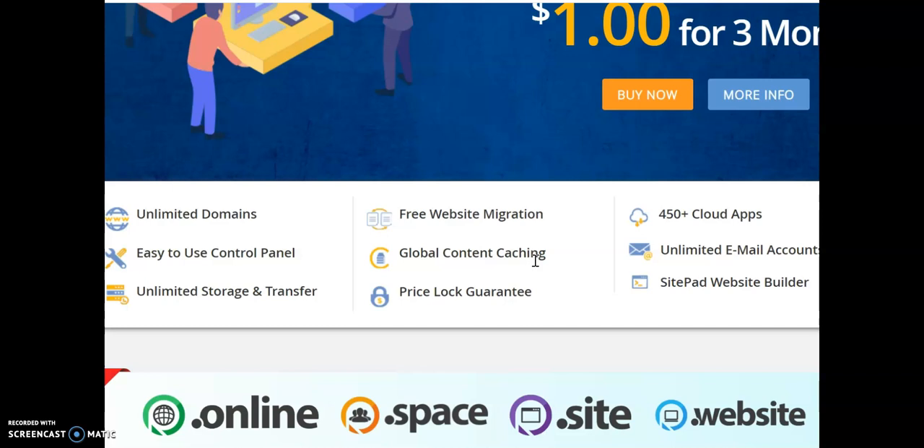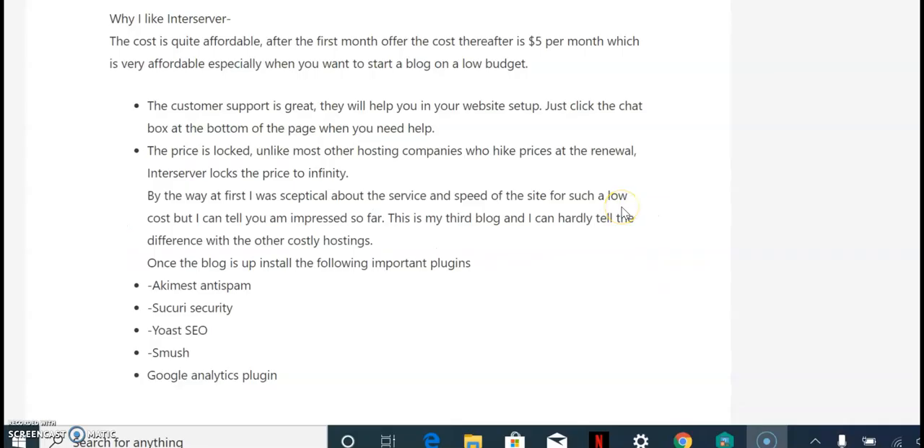They have many cloud apps you can choose from, unlimited email accounts, and a great Sitepad website builder — the one I showed you — where you can choose your theme. They can also help you build your website for WordPress users.